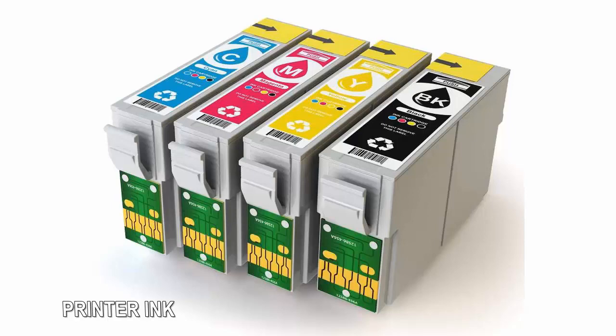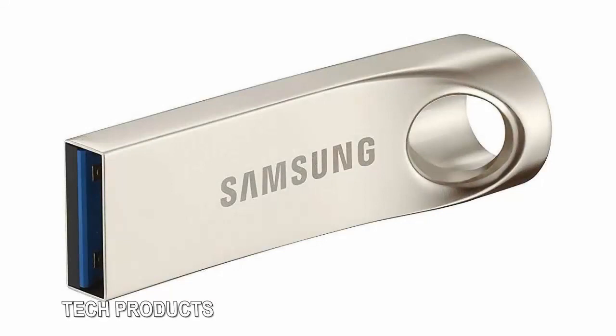There are some risks to buying off-brand cartridges — the quality may be lower, and Hewlett-Packard blocked some printers from accepting them, although it later reversed its decision.